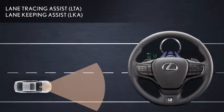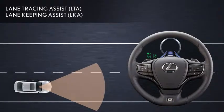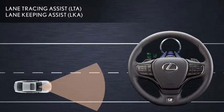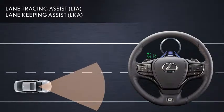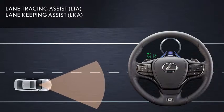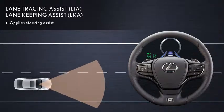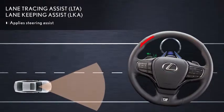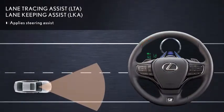When Dynamic Radar Cruise Control with full speed range is in operation, the Lane Keeping Assist function of Lane Tracing Assist uses the vehicle's stereo camera to recognize visible white or yellow lane markings on the road and provides steering control to help keep the Lexus in the center of the lane with minimal swaying, even on gentle curves.